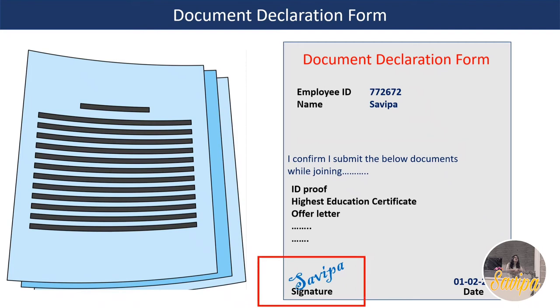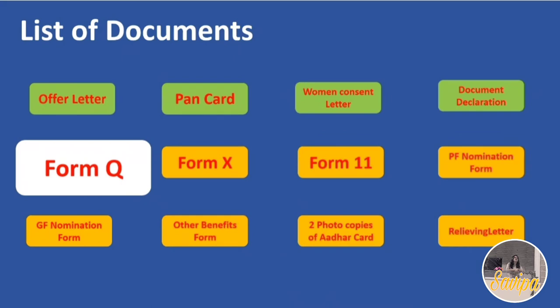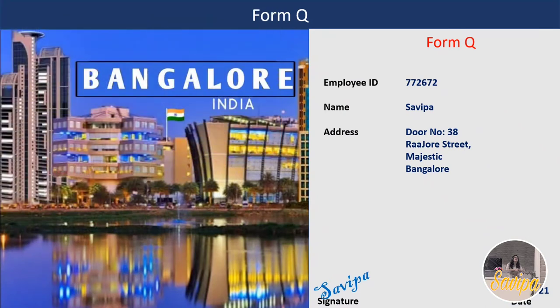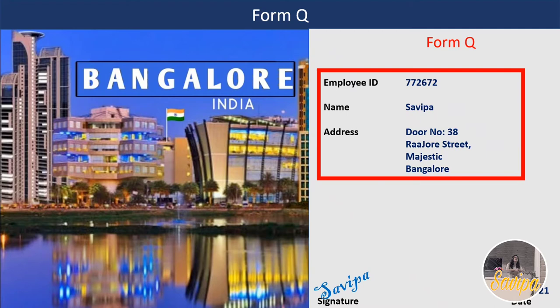The next document is Form Q, which is applicable only for Bangalore joiners. You need to mention your employee ID, name, and Bangalore address in the provided fields, then sign and enter the date.